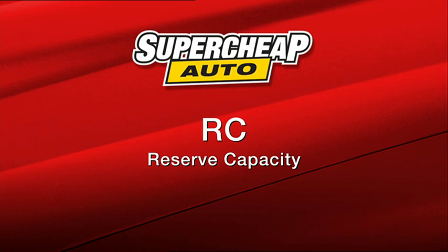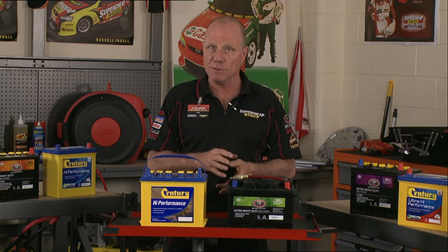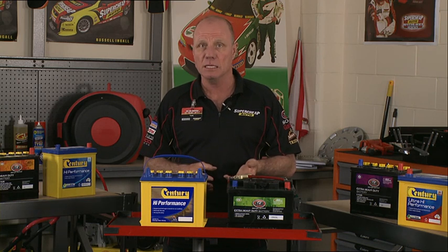RC is reserve capacity. It refers to the time in minutes a new fully charged battery will supply a constant load of 25 amps without the battery falling below 10.5 volts. The higher the RC, the longer your vehicle can operate if the alternator or a fan belt fails.